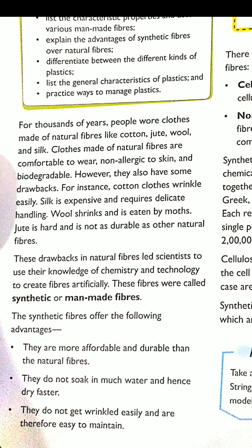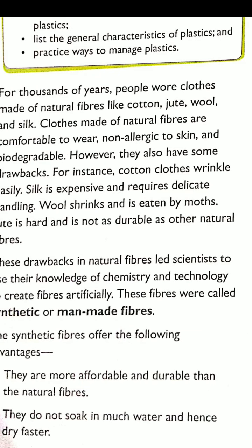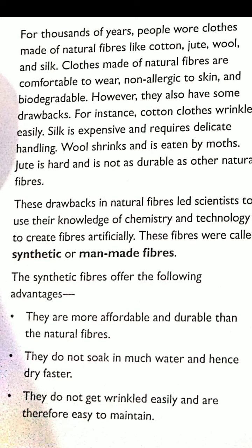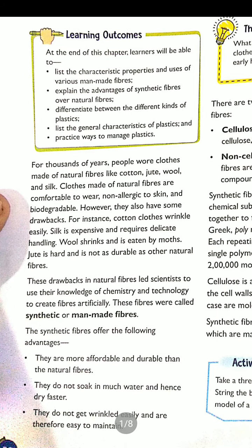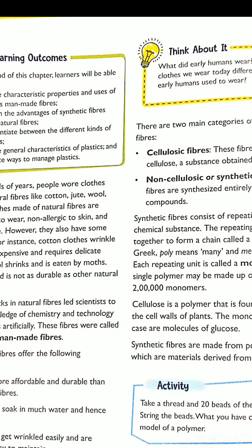There are many advantages of man-made fibers. They are more affordable, meaning we can easily buy them, and they are more durable than natural fiber — meaning they can be used for a long period of time. Synthetic fibers do not soak up much water and hence dry faster. They also do not get wrinkled as cotton clothes do. Such clothes are easy to maintain and will not get wrinkled. These are the advantages of synthetic fiber over natural fiber.